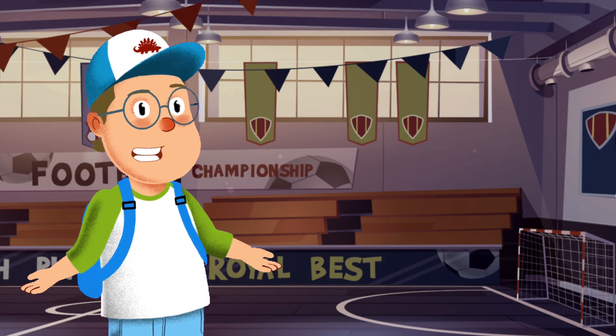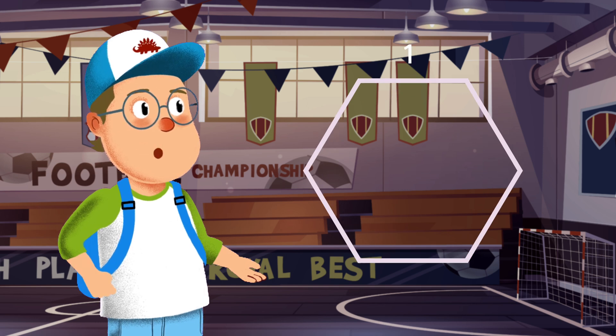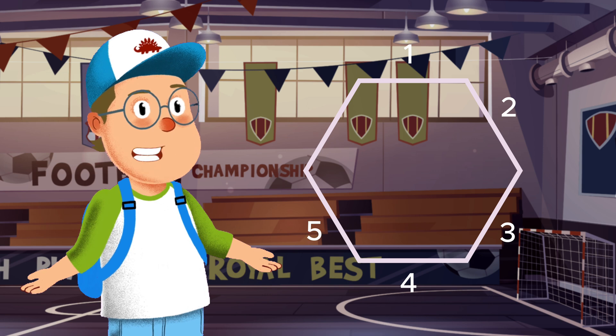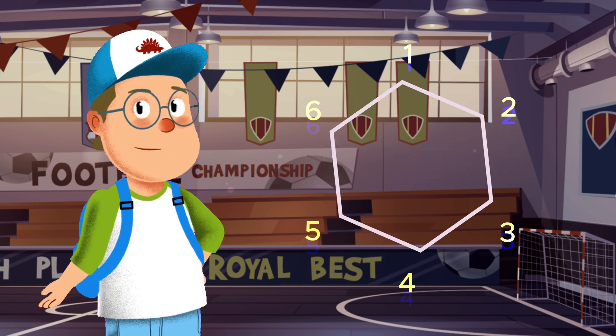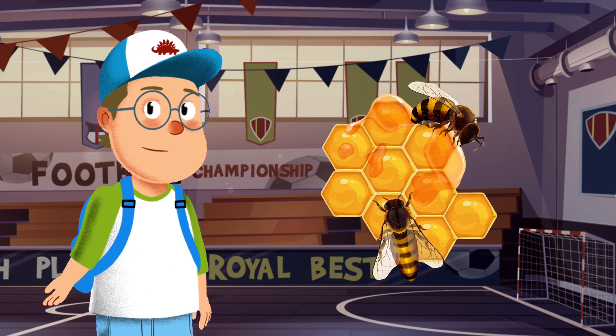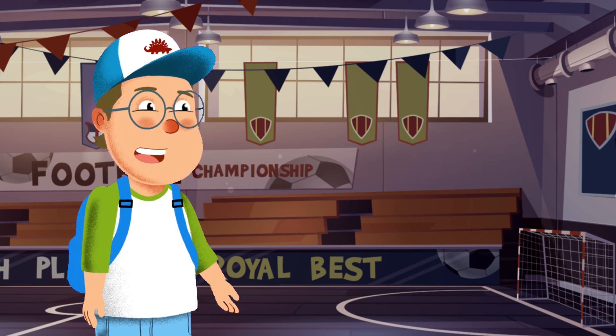Here comes the mighty hexagon. Count the sides with me: one, two, three, four, five, six. A hexagon has six sides. Isn't that cool? Honeycombs are shaped like hexagons. Let's try drawing one together. There — straight lines and angles, and there you go. A hexagon.